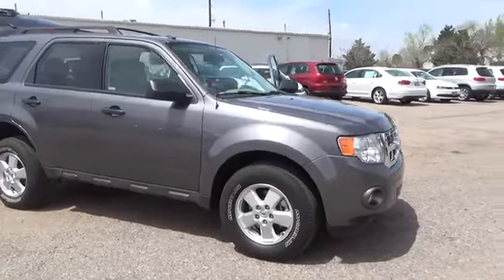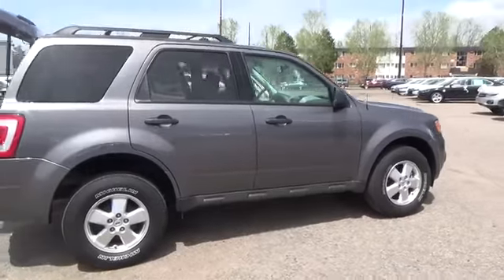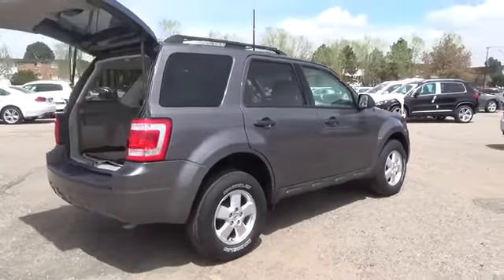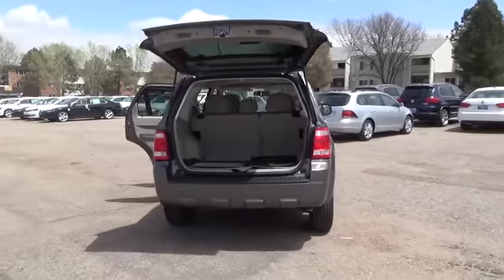The Ford Escape is a compact sport utility vehicle that was first introduced as a 2001 model. Today, the model is in its second generation, last redesigned for the 2008 model year.